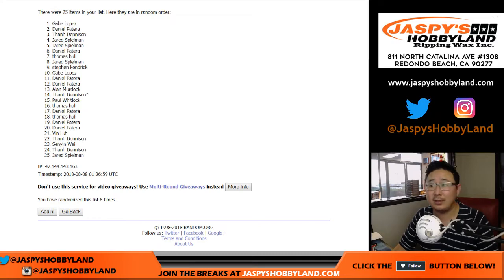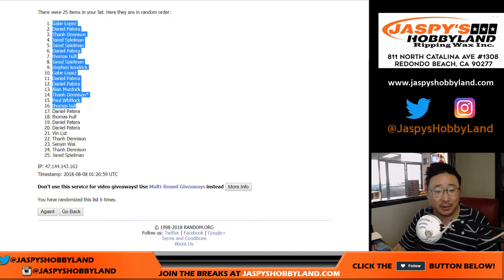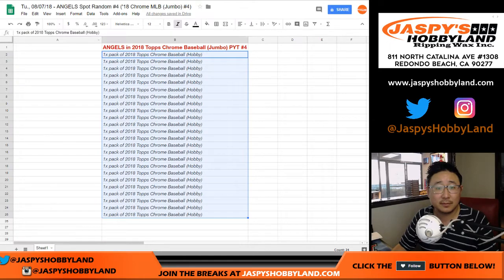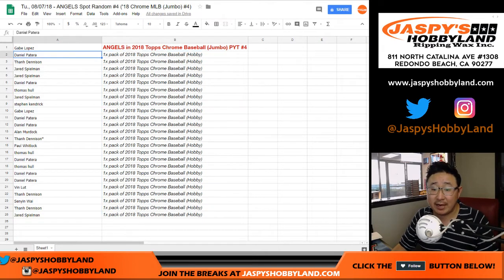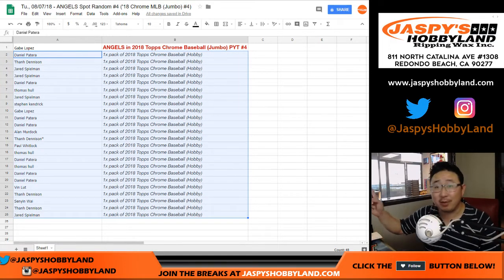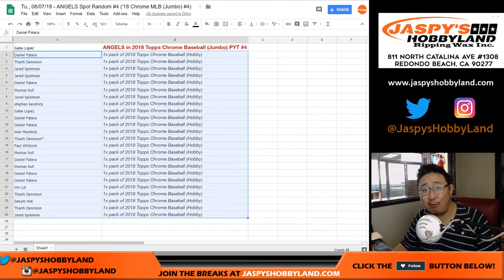Name on top? G-Lo. Look at that. Gabe. Down to Jared. Bam. So congrats to Gabe, and thanks to everyone else for giving it a shot. Really appreciate it. Stick around because we're going to do that Jumbo pick your team number four — that'll be the next video.